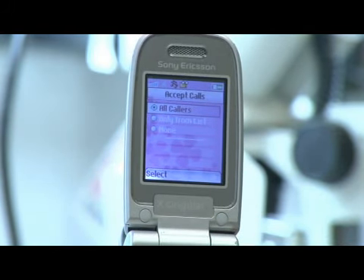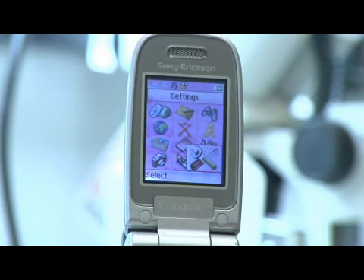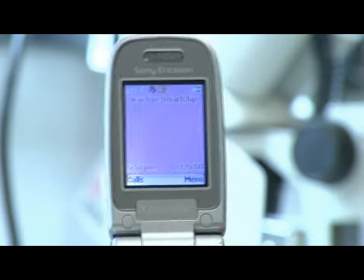That's kind of a neat feature on this phone. Like I said, not all phones have that, but this one does have a feature that allows you to block the phone calls on there. The other thing you can do, however, is this won't send your phone directly to voicemail.